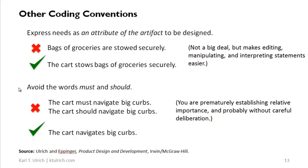The second coding convention is a little picky but valuable: avoid the words 'must' and 'should.' It's very tempting to write statements like 'the cart must navigate big curbs' or 'the cart should navigate big curbs.' But when you do that, you are prematurely establishing the relative importance of different needs without careful deliberation. As a general rule, it's better to write needs in neutral language: 'the cart navigates big curbs.'